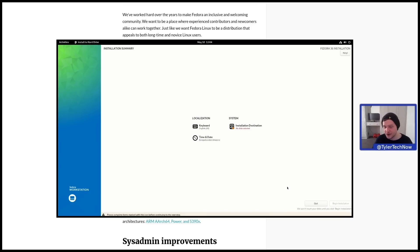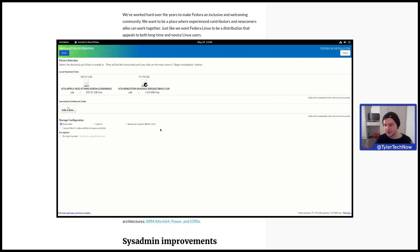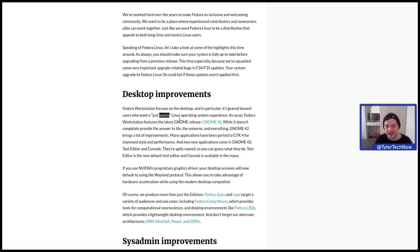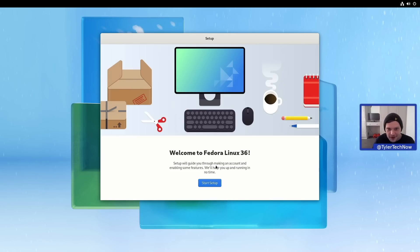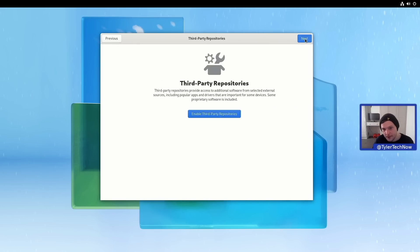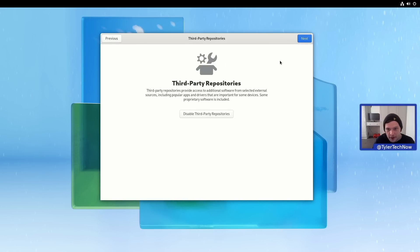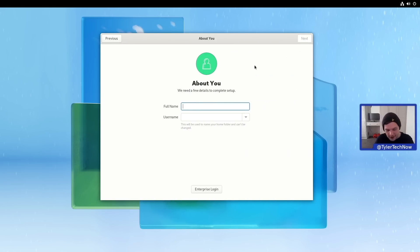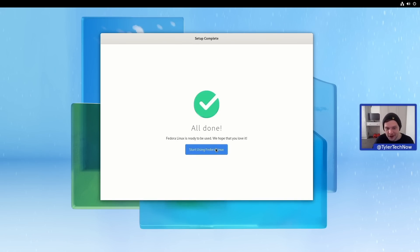The installation is super simple, as we've come to expect from Fedora. Post-install setup involves disabling location services and problem reporting, enabling third-party repositories, skipping online accounts, and creating a user. Now it's time to start using Fedora Linux 36.